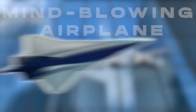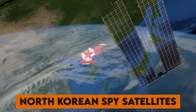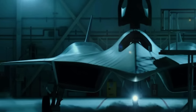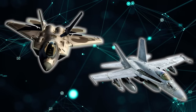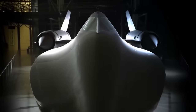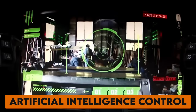SpaceX is gearing up to unveil a mind-blowing airplane that's set to intercept North Korean spy satellites. Elon Musk isn't just conquering space — he's tackling earthly concerns too. What secrets lie behind the sleek design of this SpaceX airplane? How does it stack up against aircraft like the F-35 and the F/A-18 Super Hornet? Join us as we unravel the features of this new SpaceX creation — from radar-defying microparticles to laser weaponry and artificial intelligence control.